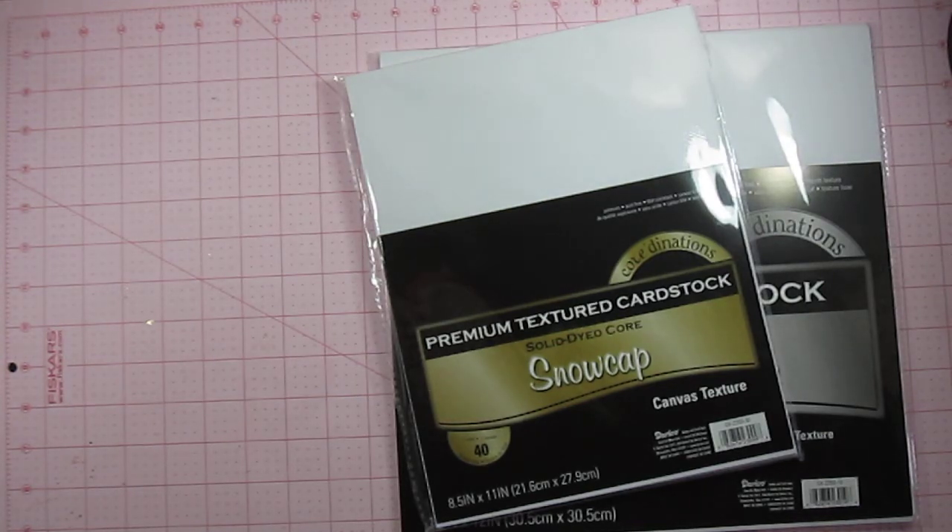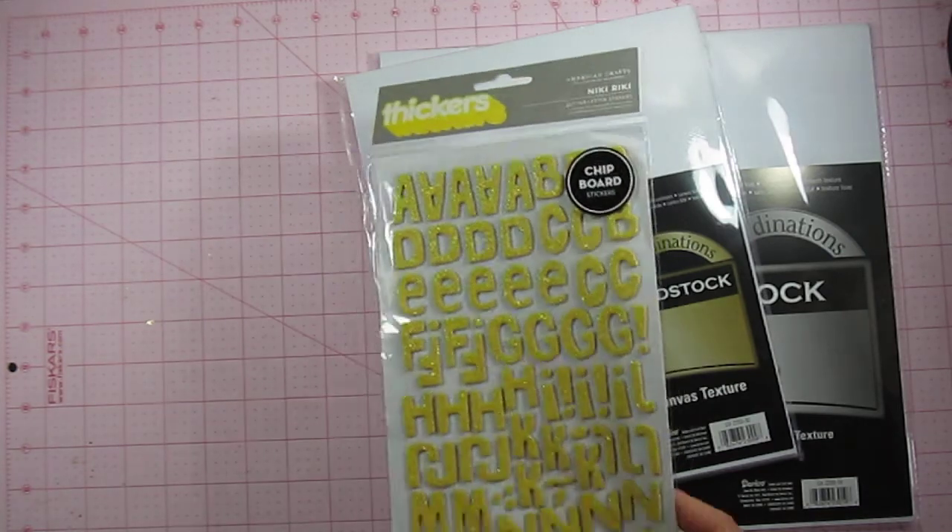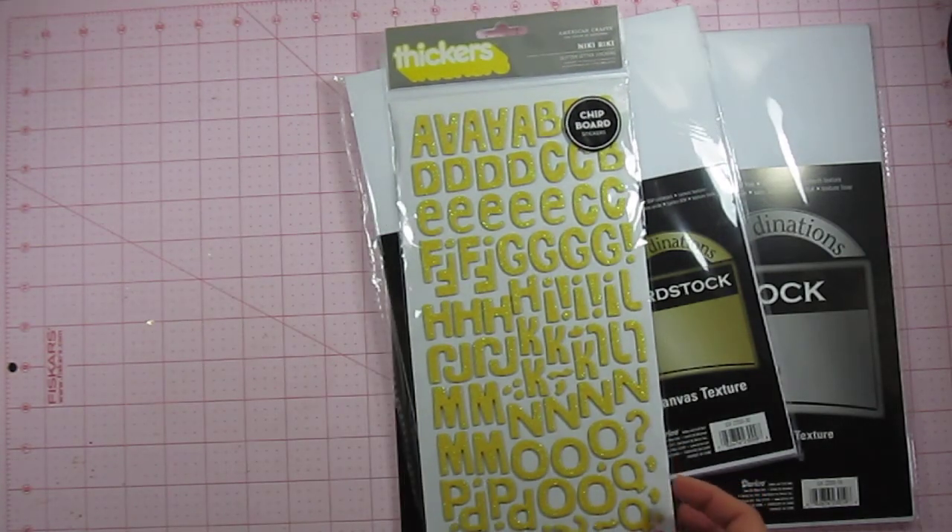I also purchased another pack of these Nicky Rickey stickers in the yellow. I quite like yellow stickers but I find that I go through them rather quickly, so I always like to have a backup.